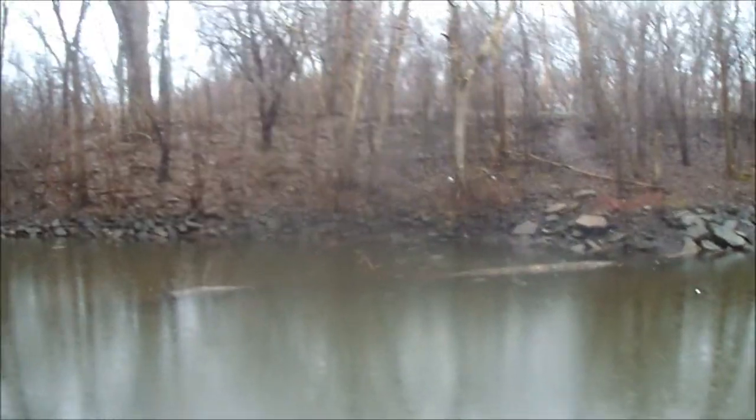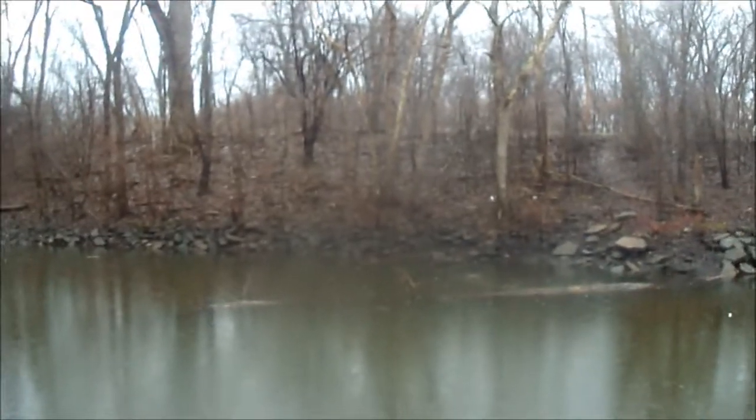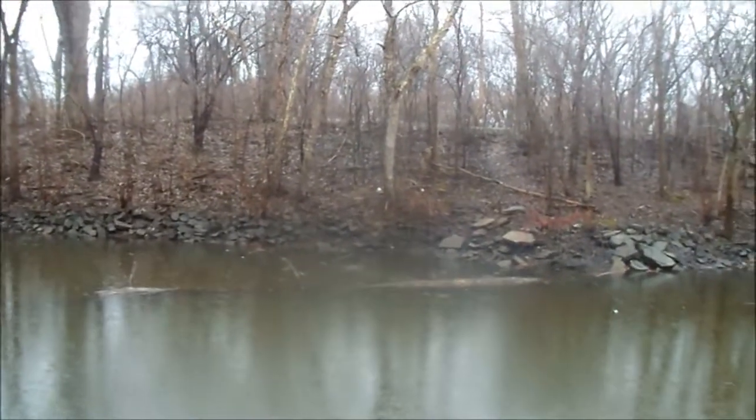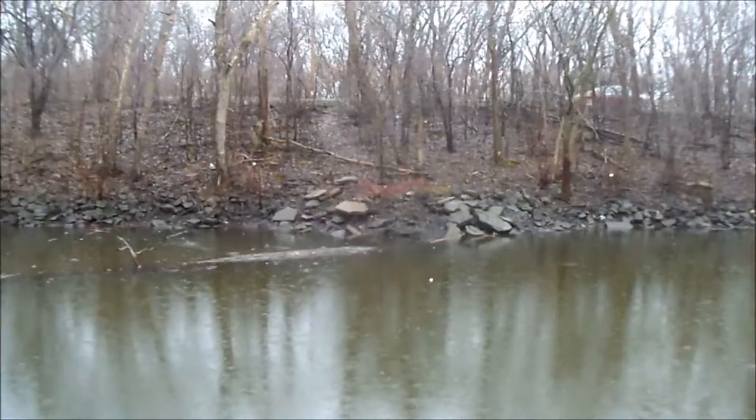I'm about two hours in, guys, and I'm gonna go ahead and call it quits. I really haven't had much luck, but like I said, it's just nice to get out. Well, thanks for watching — please like this video, comment, subscribe, check out my other videos, and you guys have a good day.